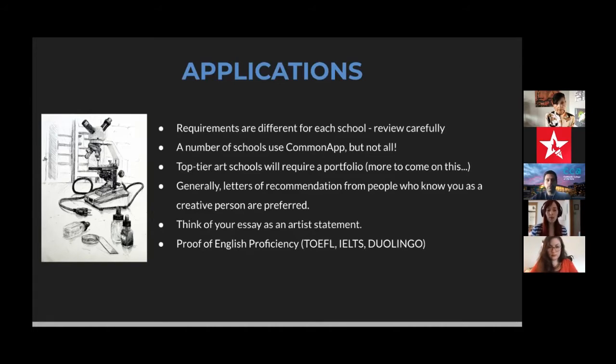Portfolios are very important for the application process, especially when looking at art schools. It's often best to think about it this way: a school that requires a portfolio coming in will require that your portfolio be strong leaving the program. That's a really good way to gauge your development and skill set, so a lot of schools want to see that baseline before you're accepted.